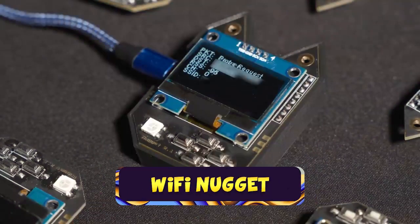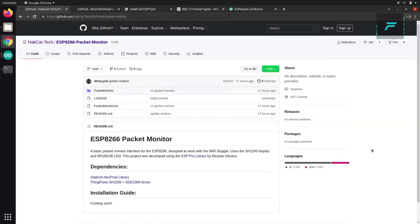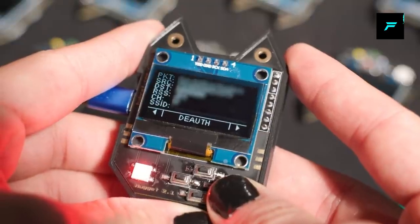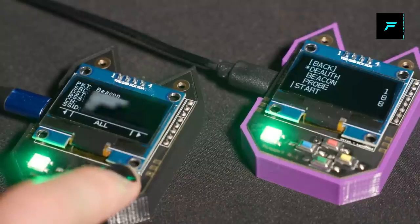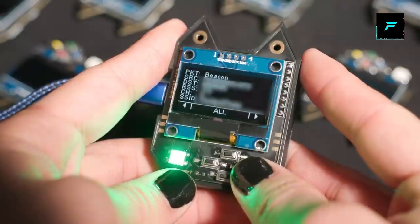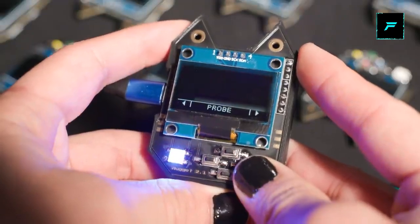Number 3: Wi-Fi Nugget. This is a small device. You can hack Wi-Fi with it. You can connect a USB cable to your computer. You can design it in a cat shape — Hak5 makes this device. You can understand how small a hacking device it is.